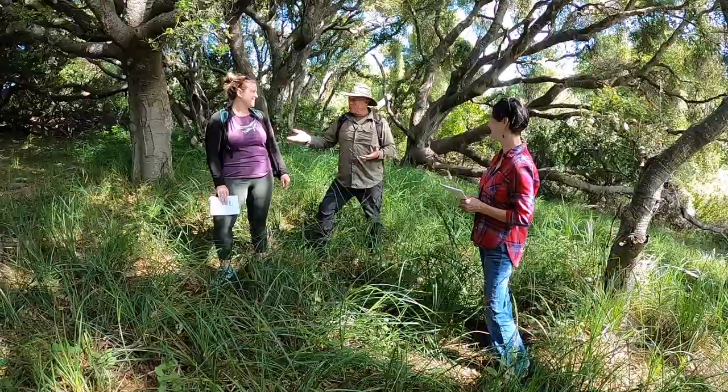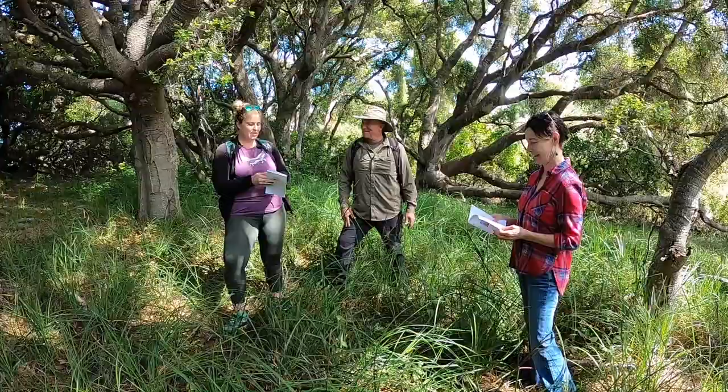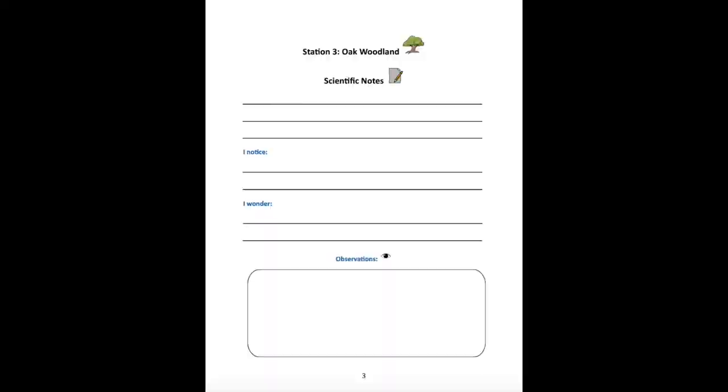I think that's it for Station 2 — are we ready to go to Station 4 now? We're making tracks. You should be doing a better job in your journal — make sure you're writing down your observations as we go. Let's head over to Station 4.